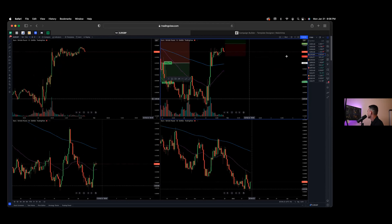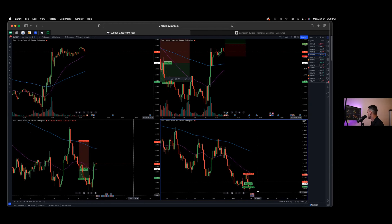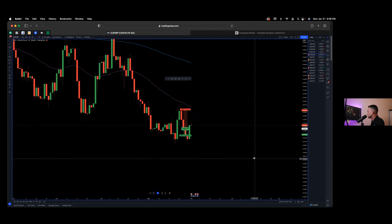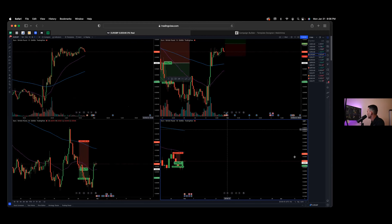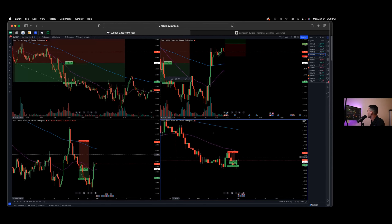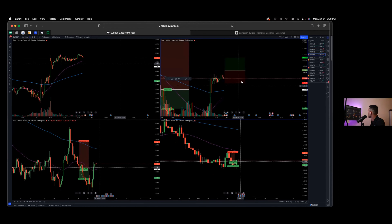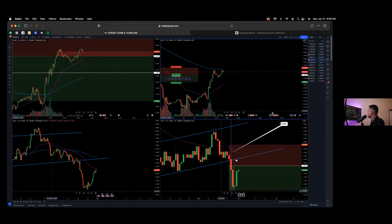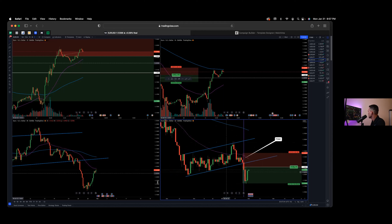EUR/GBP — I was in this trade short last week and closed for profit. It looks like it's also rebounding to a long position. It couldn't break below this low at 0.83163 on the daily, so that looks like a solid pullback — or really a trend change. But I still want to see a little more bullish momentum before entering, maybe around that area with an entry order.